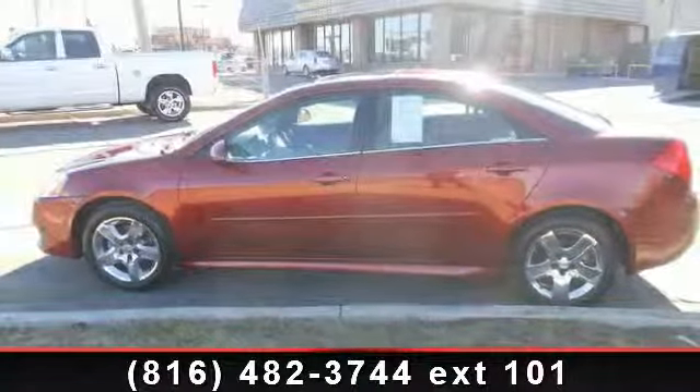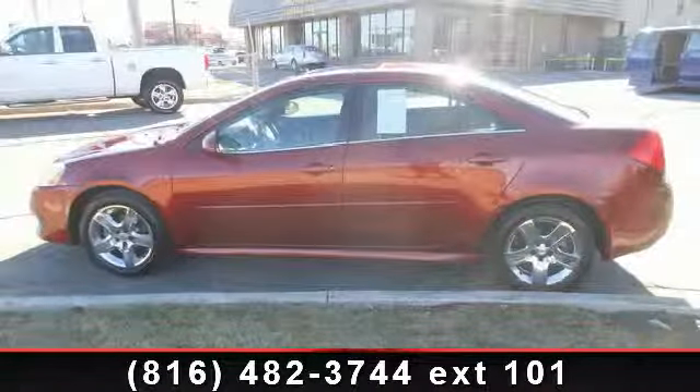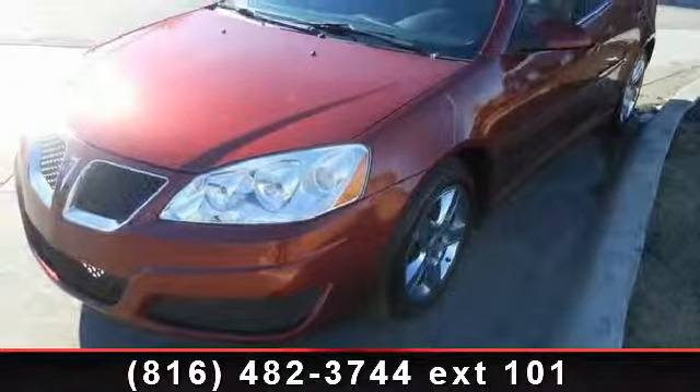Step onto the 2010 Pontiac G6 base. If you are looking for an automobile with great features, look no further.